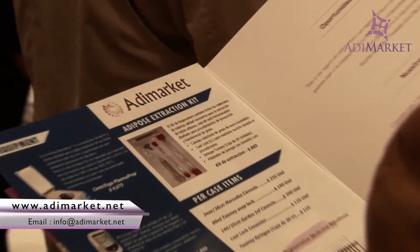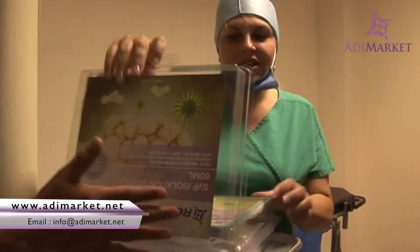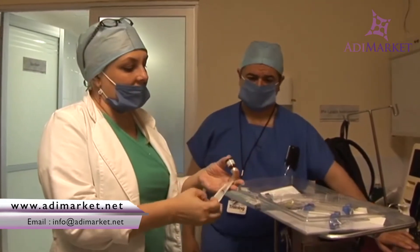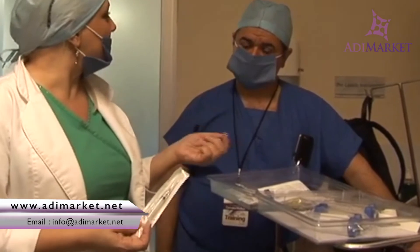Allow AdiMarket to be your partner in this important work. Whether you're harvesting stem cells from bone marrow, adipose tissue, or platelet-rich plasma, AdiMarket is the online source for in-office regenerative medicine products and procedures.